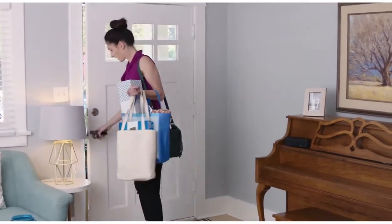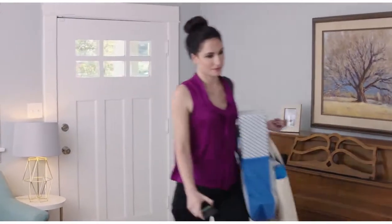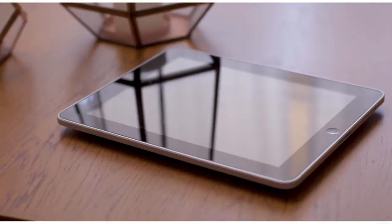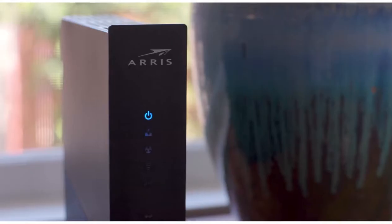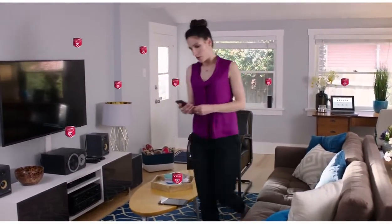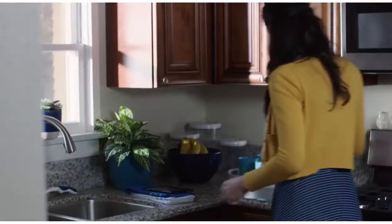The modern home is a connected home. With so many devices now connected to the internet, how do we make sure they're secure? Security starts at the source — new devices are automatically protected as soon as they connect, even if they don't have a screen.